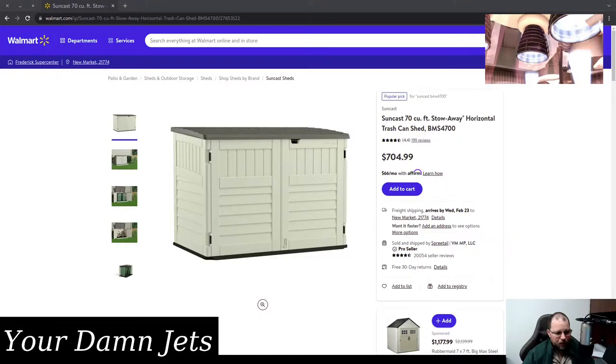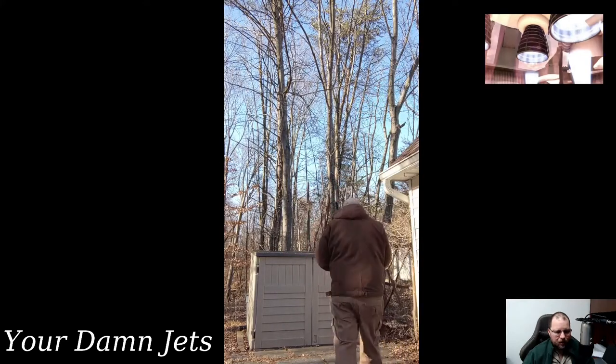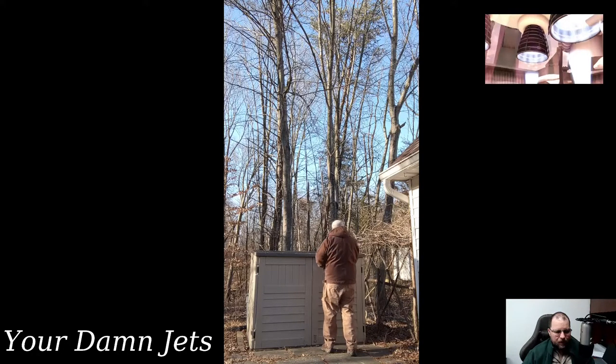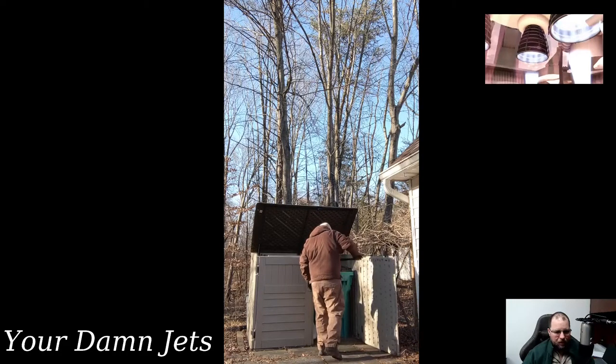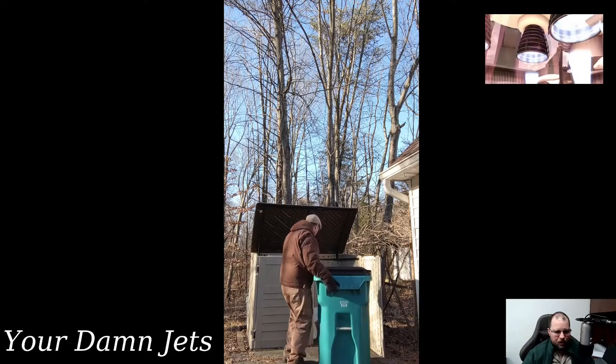I can show you a video that I took today of the shed in operation, where I was going to pull out the trash can from the shed and get it to the street. There's a little latch on the bottom that you have to open to raise and open the door, and then you can take your trash out.